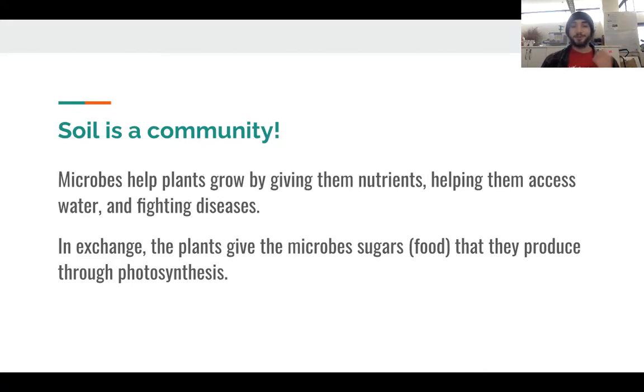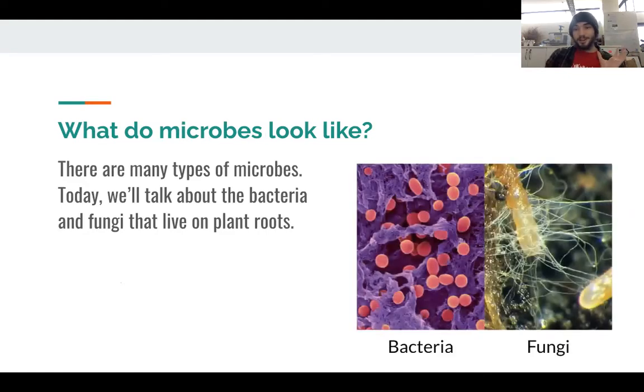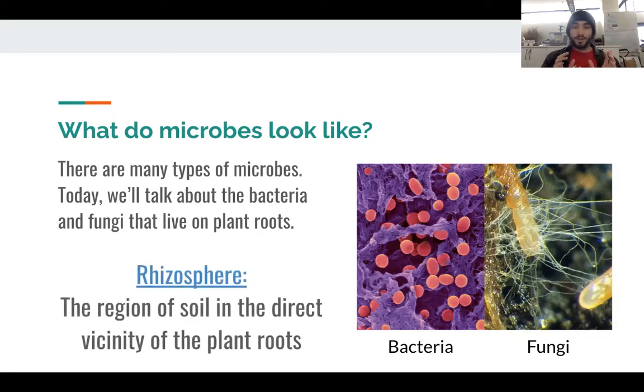Microbes even get something in return from the plant. Plants produce food — sugars — for themselves through the process of photosynthesis, and they give this food to the microbes in exchange for helping the plant. Bacteria and fungi are the main microbes that live on plant roots. We have a specific word for this area where the roots are, and it's called the rhizosphere. The rhizosphere is the region of soil in the direct vicinity of the plant roots — basically all of the soil that the plant roots touch — and this is where all of the microbes I'm going to talk about today live.